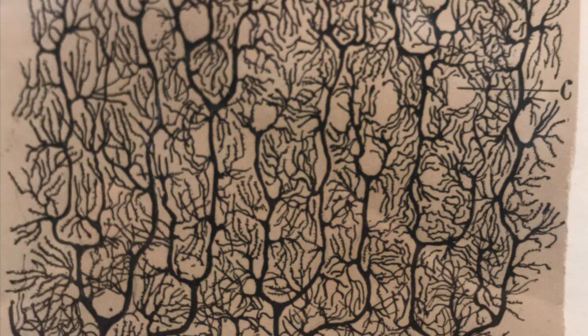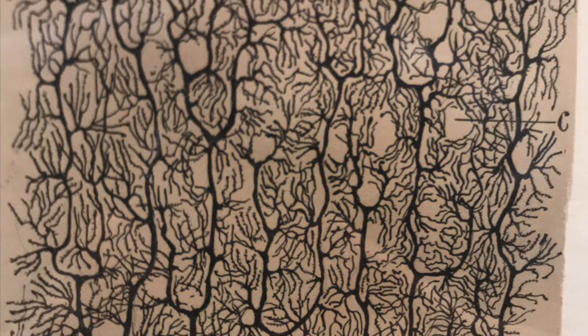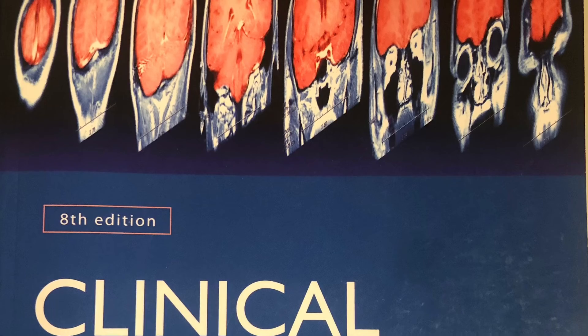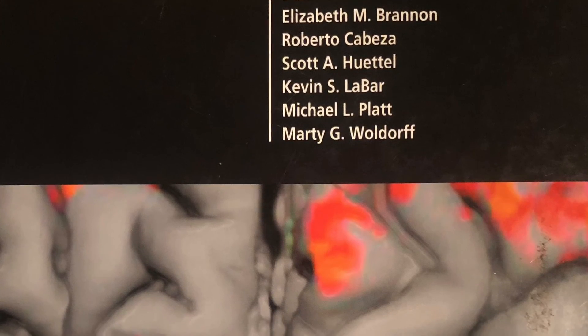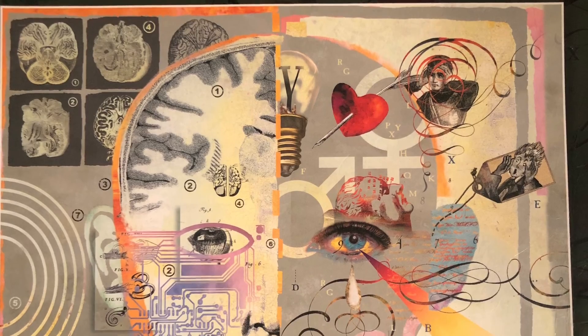I also really like that the cells in the cerebellum are really pretty and look like trees. If neuroscience is interesting to you, there are many fields you can go into that branch off from it, such as neurology, cognitive neuroscience, psychopathology, and many more. The brain truly is the body's most complex organ.